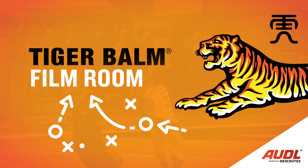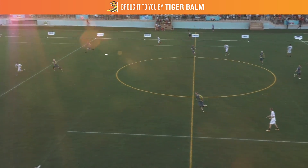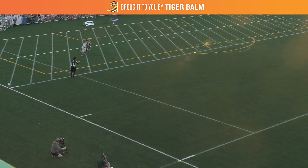What's up ADL fans, Daniel Cohen here with another Tiger Bomb Film Room. Today we're going to be looking at a Seattle Cascades horizontal stack pull play from the 2016 semifinal game against the Madison Radicals.